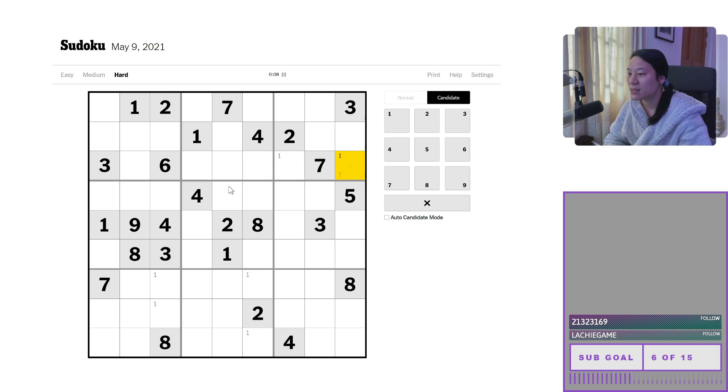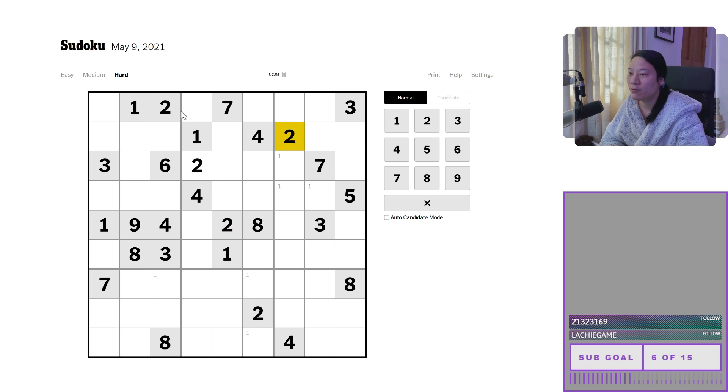We're gonna do some Snyder notations where we pencil mark in anything where we have two candidates within a box, but we're gonna do it one number at a time, starting with the ones and then move up to the twos and then gradually finish up to the nines. So we've got a two over here because I've got four different twos looking into this box. Okay, anything else on the twos? Nope. Pencil mark in some threes - threes got a three over here which unlocks the three.